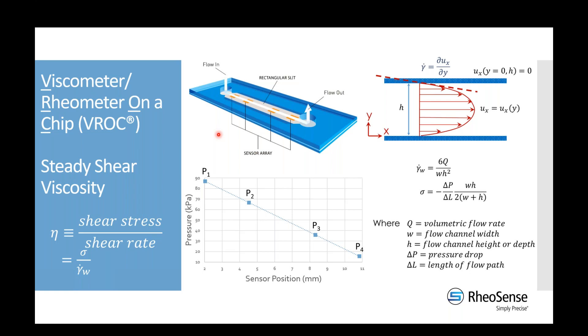Our instruments are what we refer to as controlled strain or controlled rate. We control the flow rate through the flow channel and monitor the pressure. We relate the volumetric flow rate and channel dimensions — width and depth — to get the shear rate. The stress is calculated from the pressure drop monitored across the channel. As we force fluid through the microfluidics, we see a linear pressure drop across the four pressure sensors, and we use this pressure gradient combined with channel dimensions to give us the stress. Viscosity is defined as the proportionality between shear stress and shear rate, giving us the steady shear viscosity — our most popular type of testing.